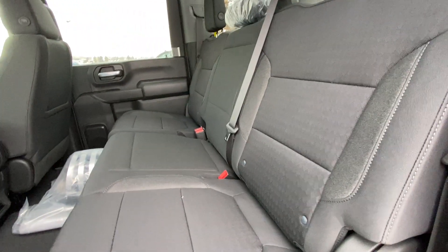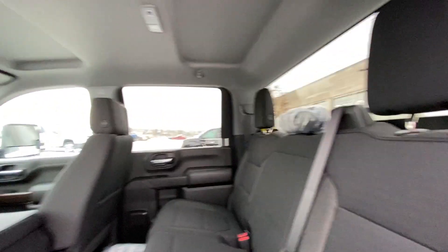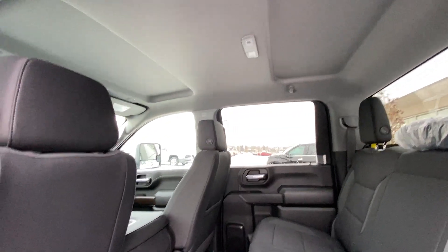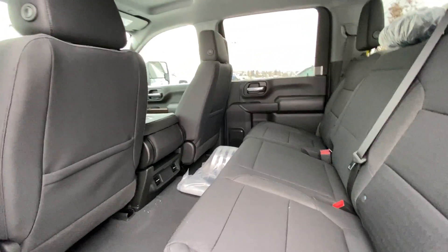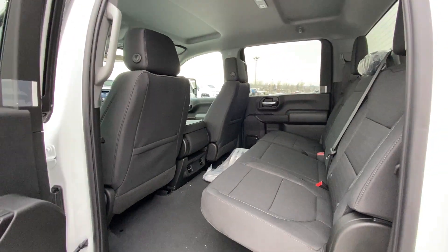Jumping into the interior here, we have the cloth 60-40 split rear seat — both end seats are car-seat ready. There's a solid rear window with defrost, extra headroom with dome lighting, and heat and AC vents at the back of the center console. This is a Crew Cab HD, so there's an enormous amount of room in the back of the truck.